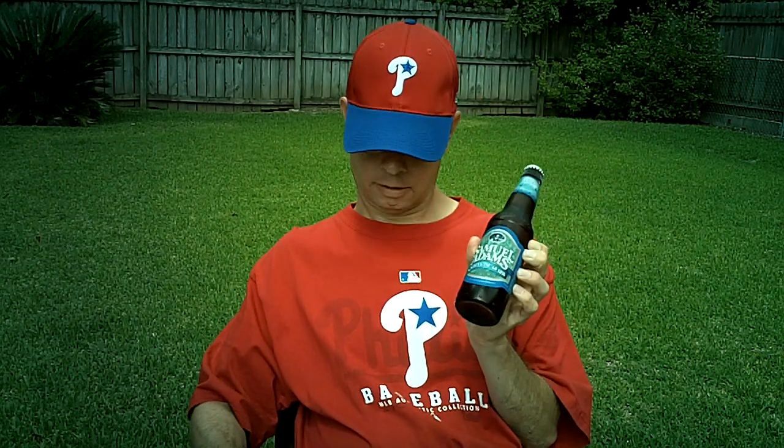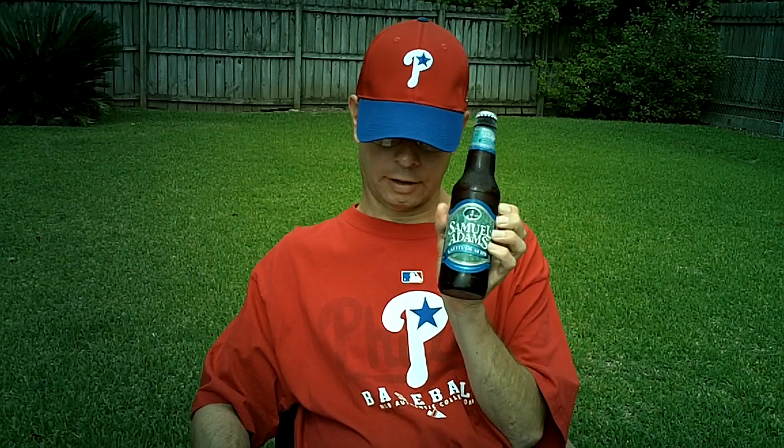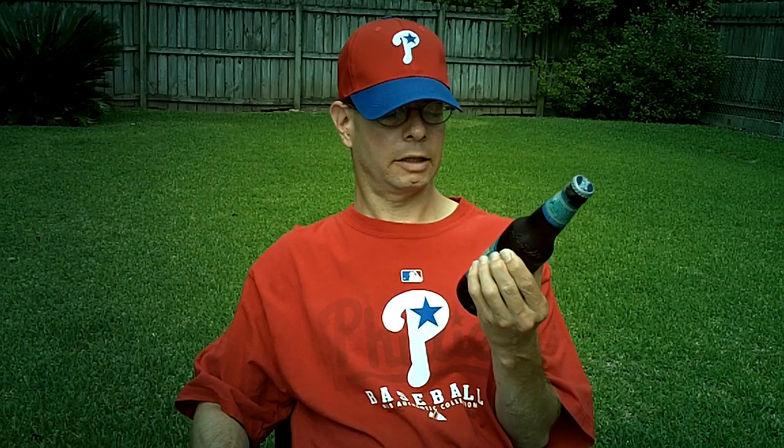Louisiana Beer Reviews: Samuel Adams Latitude 48 IPA. This beer was introduced in 2009. It's 6% alcohol. I was unable to find the IBU rating on the Samuel Adams website, oddly enough.